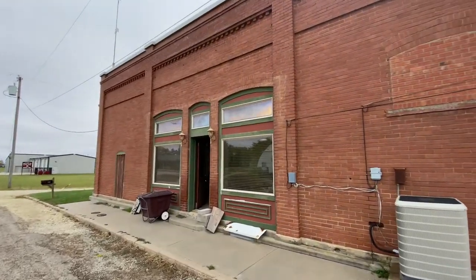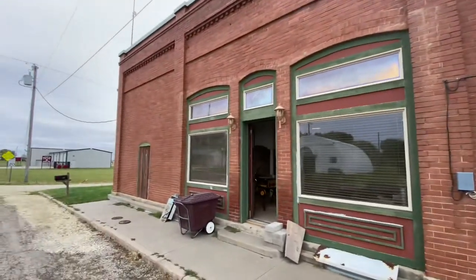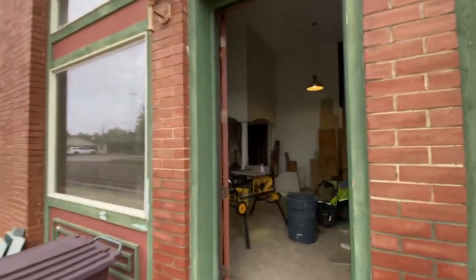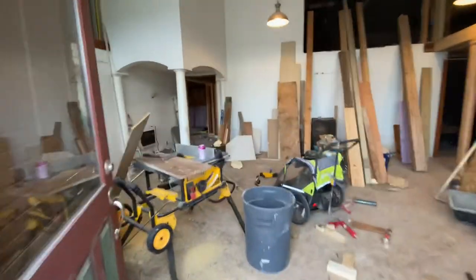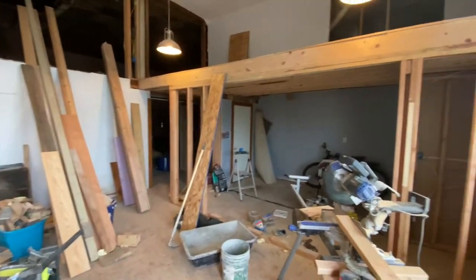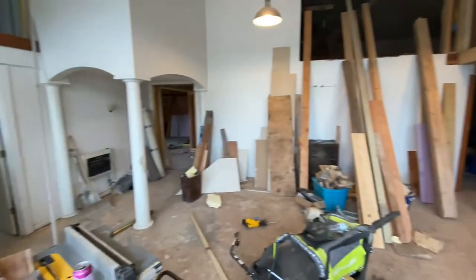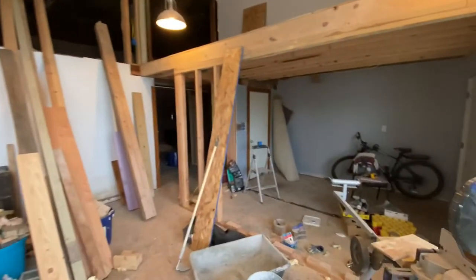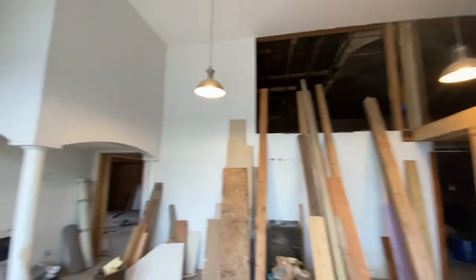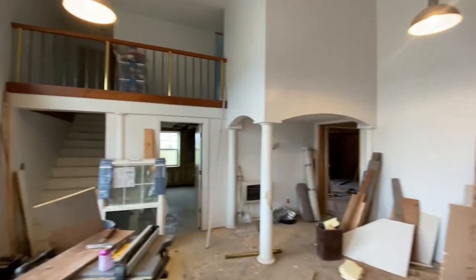This is the old grocery store and cafe building that we are renovating into our home. I'm going to show you part of the inside — this is the west side of the building. This is kind of the main construction area, the area we're focused on right now, so it is a disaster at the moment. Just to give you an idea of what part of the inside looks like — this building has been used for a lot of different stuff over the years.